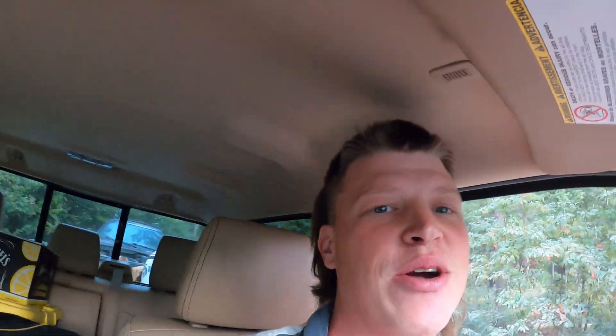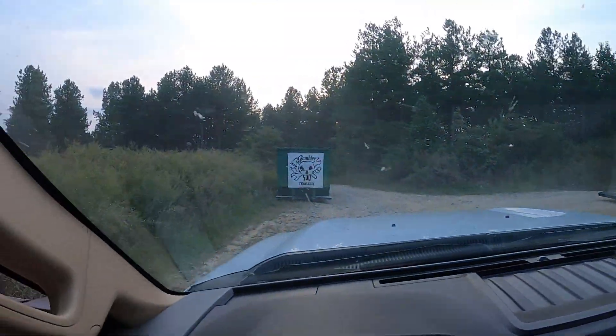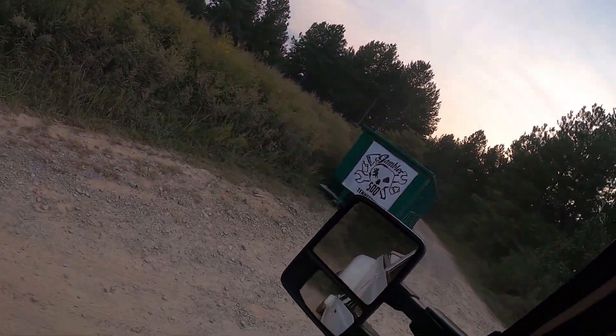What's up guys, so I made it. I'm finally here, pulling into registration as we speak. The infamous Gambler dumpster. Second in line for registration and this place is already packed. It's going to be an awesome, awesome weekend. I'm fixing to play an 'I already registered' prank on these guys, because you can't pre-register this year — but I'm going to tell them I did. This is going to be really good.